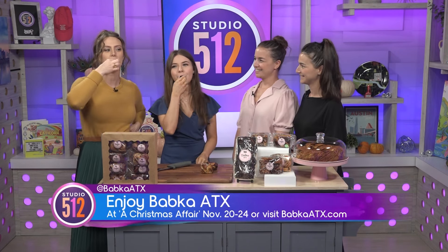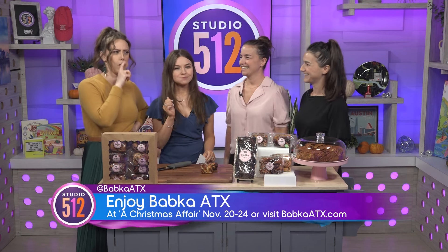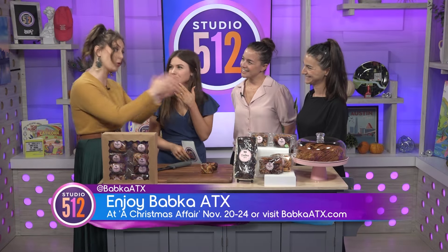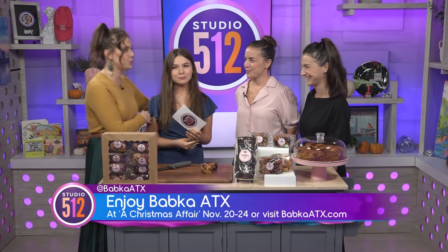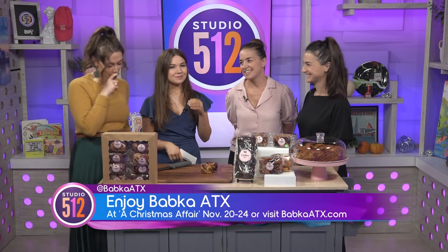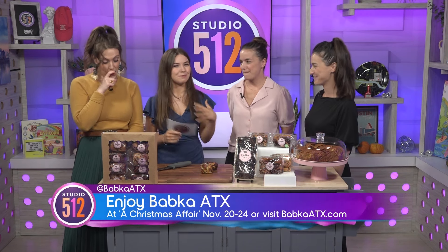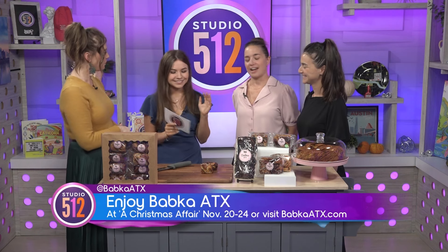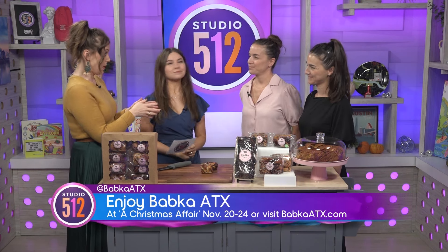And then how about this — the dark chocolate, our famous dark chocolate. Cheers! This is a good day right here. It's important to say we have a vegan option of the dark chocolate and the cinnamon, available in loaf size and mini size. Oh boy, it's delicious. I have to agree with the chocolate — it's impossible not to smile while eating it. It's just like a nice warm hug.